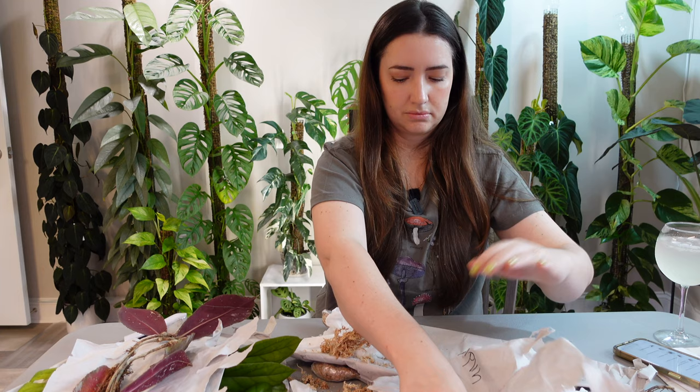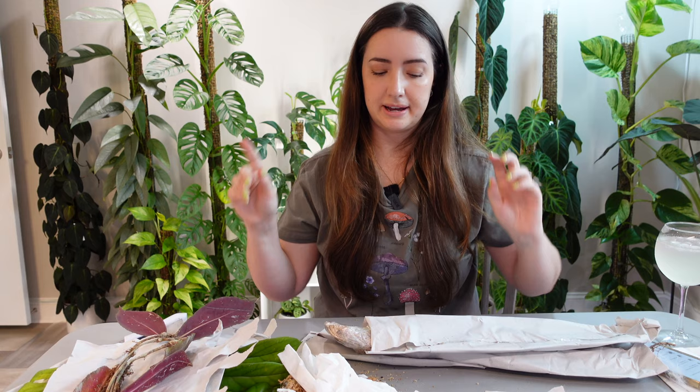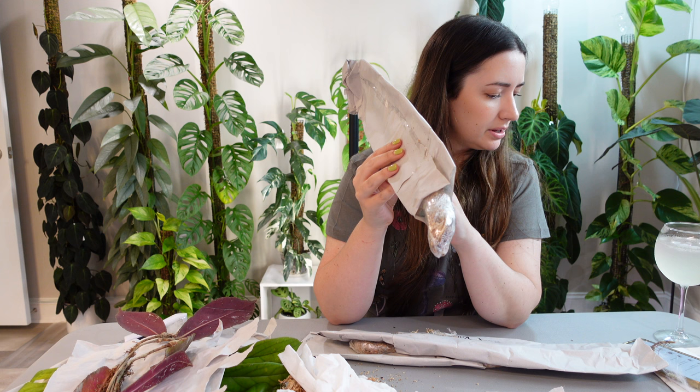We have three left. So we've opened two hoyas, a monstera, and a scindapsus. Next up is a Monstera marmorita variegated — I think that's the name for the Monstera aria.